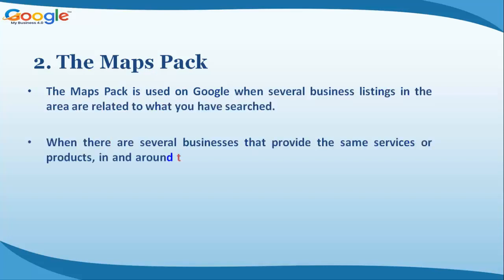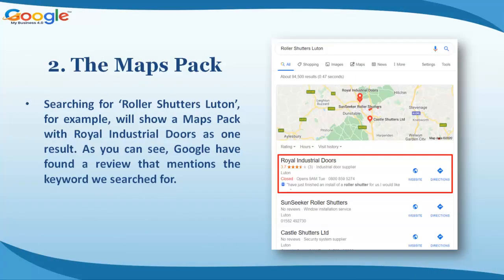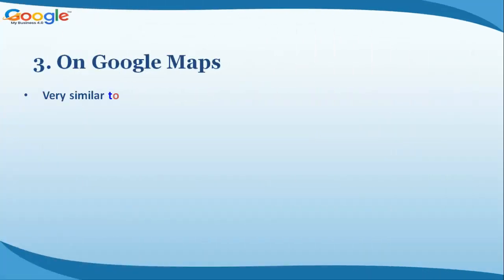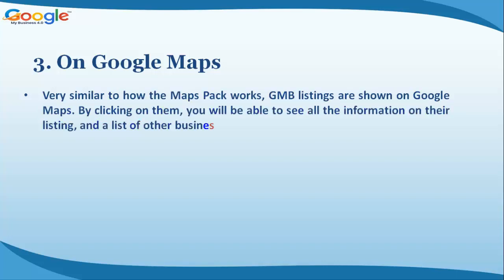Benefit two: the Maps Pack. The Maps Pack is used on Google when several business listings in the area are related to what you have searched. When there are several businesses that provide the same services or products in and around the same area, they will most likely show in the Maps Pack — displaying a map and three business listings with a few details. For example, searching for 'roller shutters Luton' shows a Maps Pack including Royal Industrial Doors, with Google even highlighting a review mentioning the searched keyword.